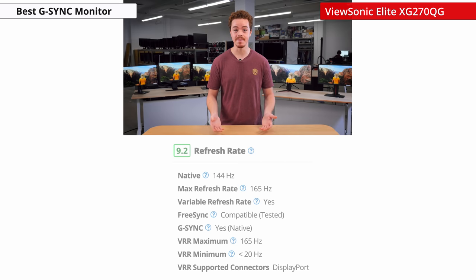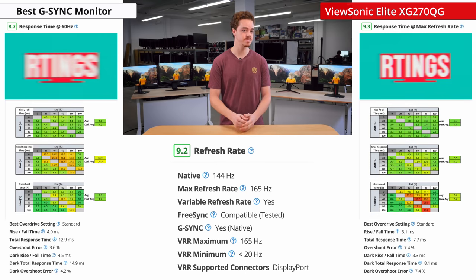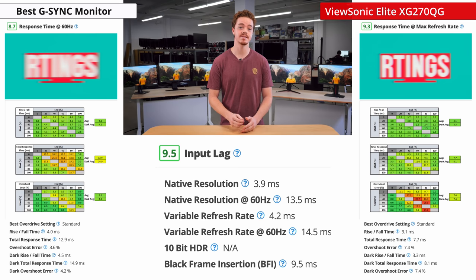Where this monitor really excels is in gaming, thanks to its high refresh rate and fast response time. Even at 60Hz, we measured a pretty solid response time on the same overdrive setting, so you won't have to fiddle around with the overdrive if you swap from a PC to console often. Additionally, it has a very low input lag, like most of the monitors on this list.